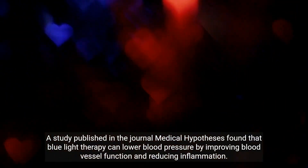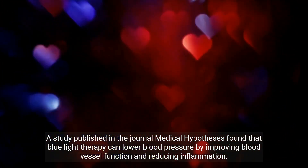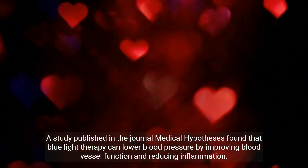A study published in the journal Medical Hypotheses found that blue light therapy can lower blood pressure by improving blood vessel function and reducing inflammation.